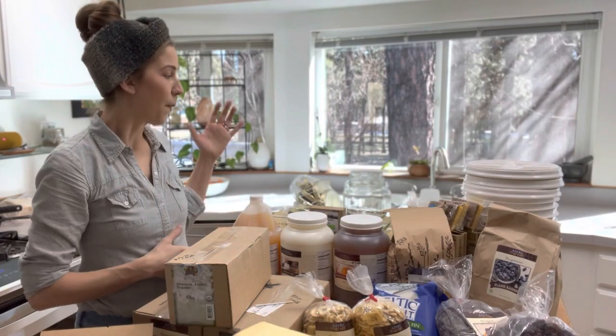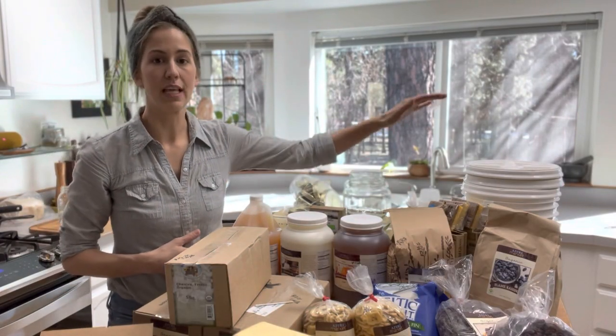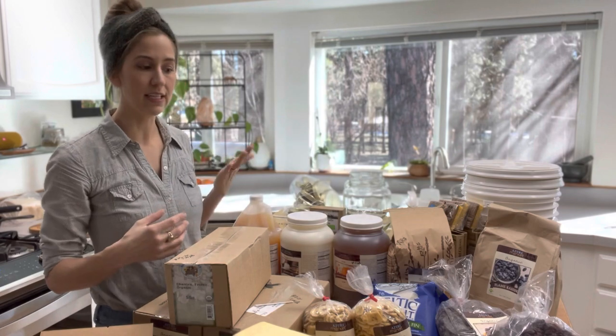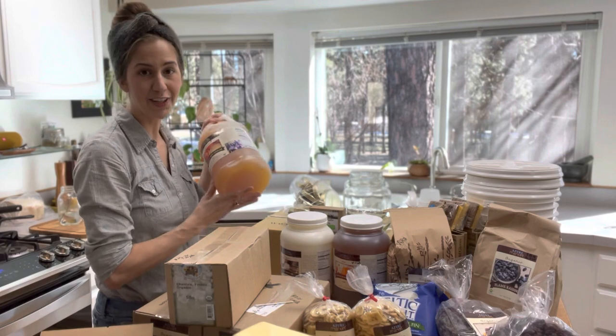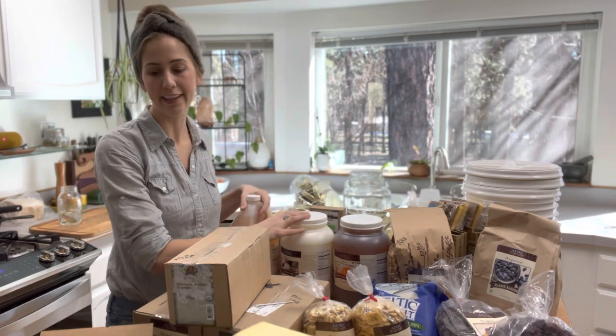Through Azure you can order bulk storage items like buckets and jars and different things to store your goods in, as well as things like apple cider vinegar by the gallon and coconut oil by the gallon.